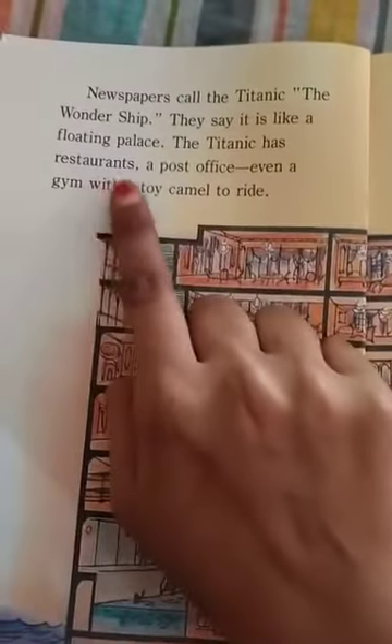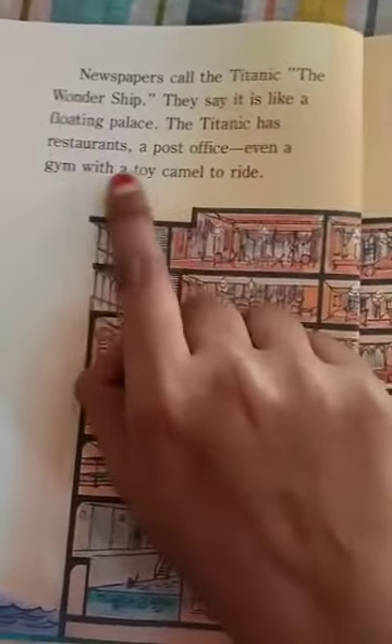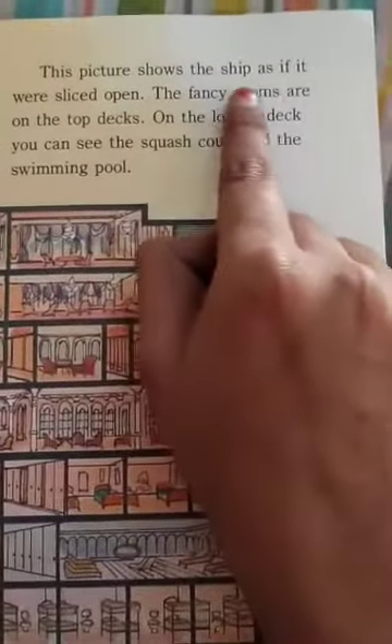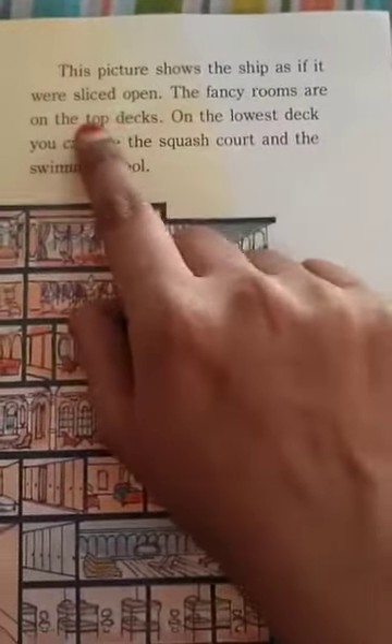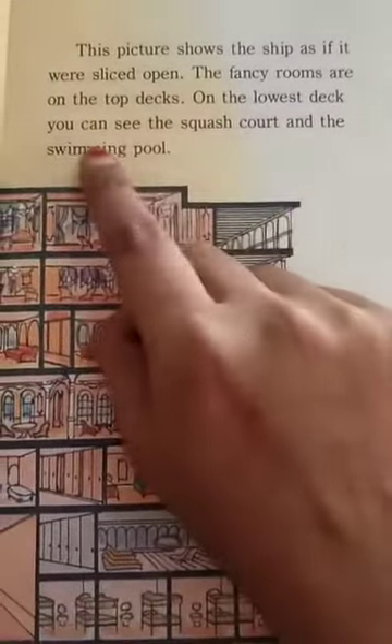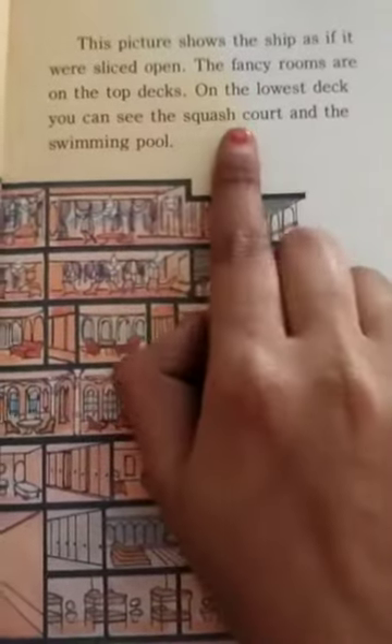The Titanic has restaurants, a post office, and even a gym with a toy camel to ride. Here you can see the rooms of the Titanic. This picture shows the shape as if it were sliced open. The fancy rooms are on the top decks. On the lowest deck you can see the squash court and the swimming pool.